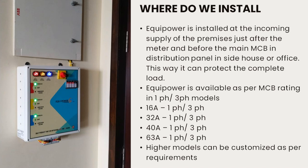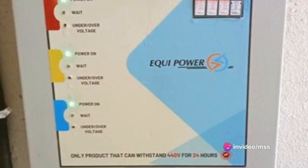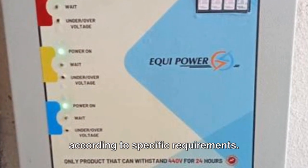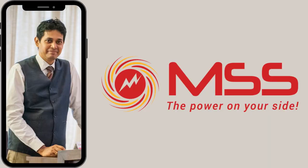Equipower is available in various models to accommodate different MCB ratings and both single-phase and three-phase systems. Higher models can also be customized according to specific requirements. So don't wait until it's too late — consider installing Equipower and give yourself the peace of mind knowing that you have taken a crucial step in protecting your home or office from the devastating effects of electrical fires.